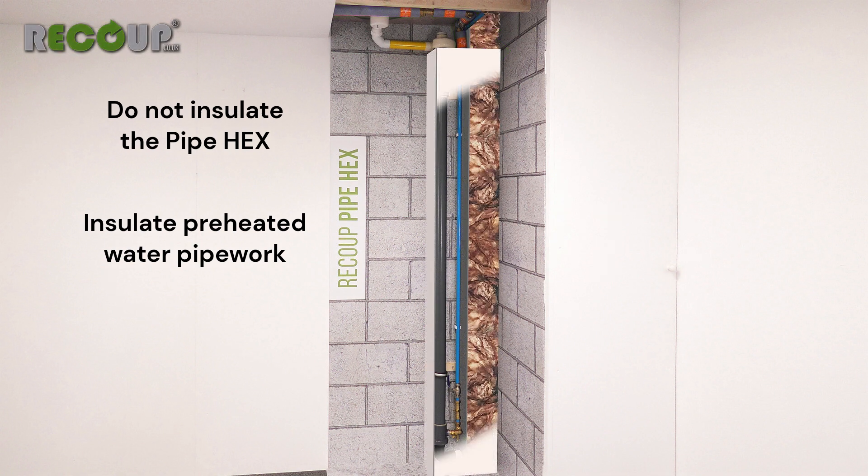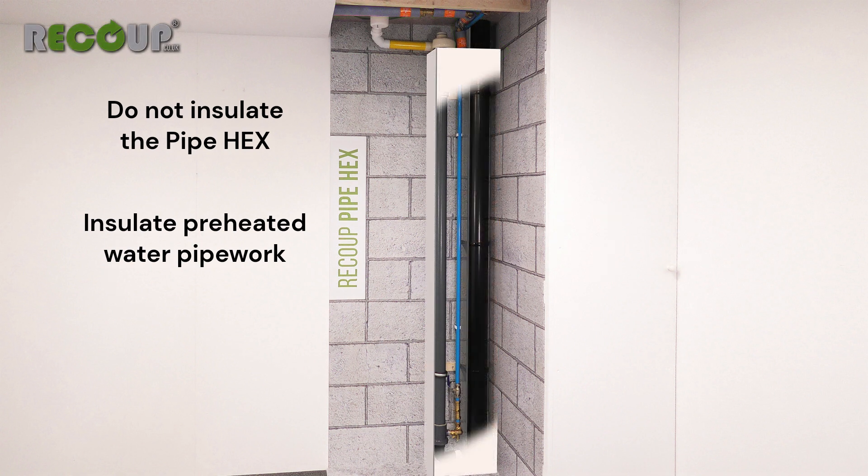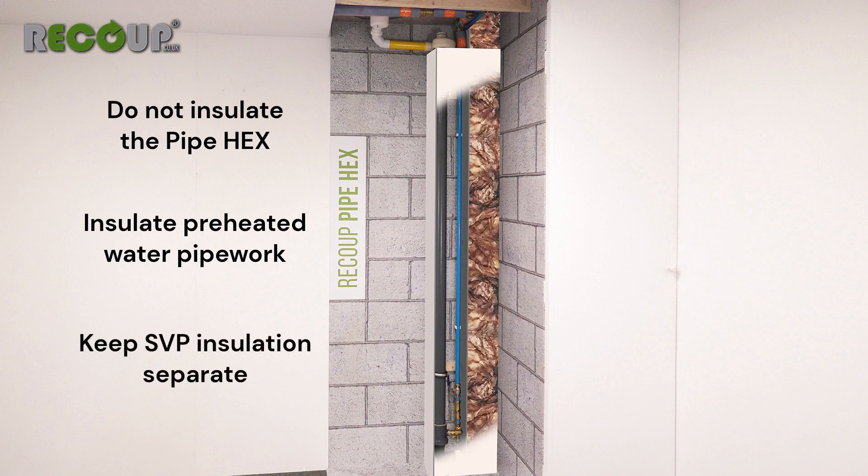If the soil vent pipe needs to be insulated, then the boxing should be partitioned to keep the insulation away from the wastewater heat recovery system.